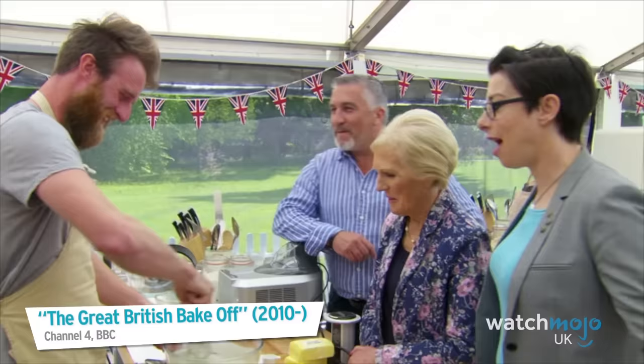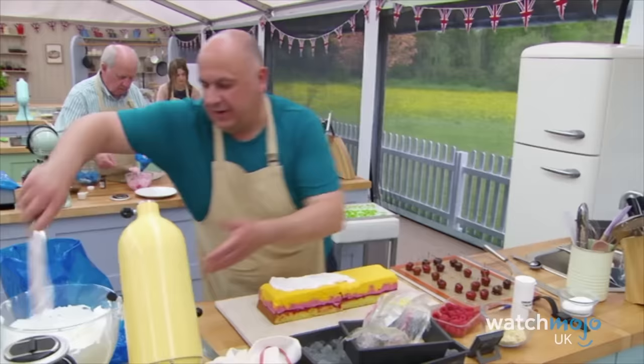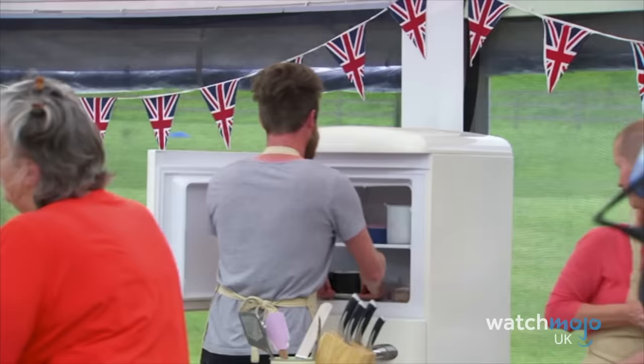Ask any Bake Off fan what the most dramatic moment in the show's history is, and they'll undoubtedly agree it was this one. Dubbed Bingate by fans and the press, this incident took place in the fifth series in the desserts episode, when the contestants were asked to make versions of a baked Alaska for their showstopper. Ian's dessert was chilling when fellow baker Diana removed it from the fridge for an indeterminate amount of time, causing it to melt in the sweltering heat. Ian made it a true disaster when he had a tantrum and threw the entire dessert into the bin.